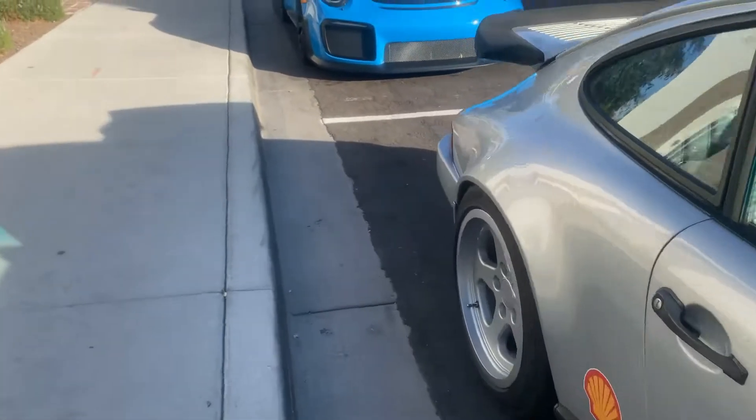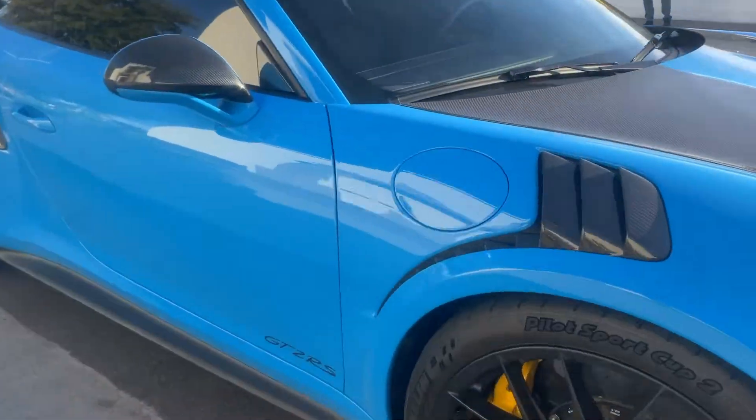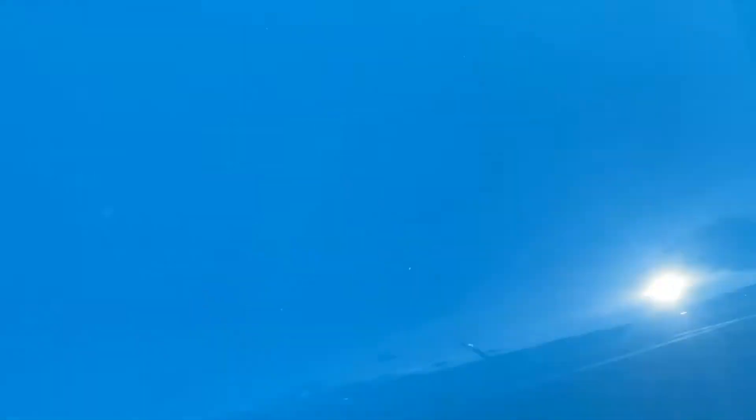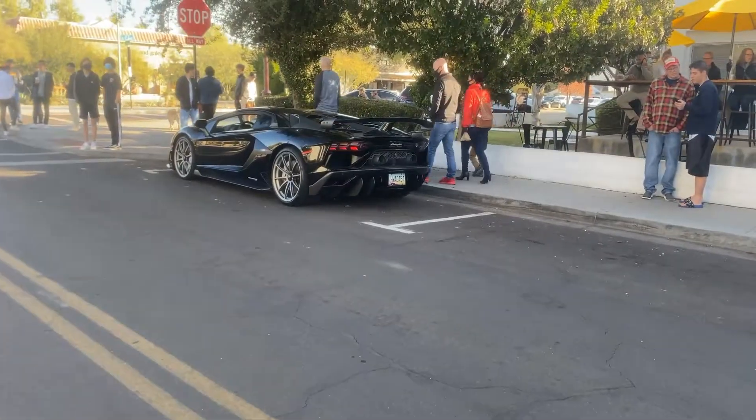Quick spot here with the 991.2 GT2 RS. It looks like we have ourselves a Lamborghini SVJ — titanium exhaust in there, wow.